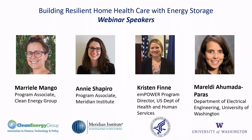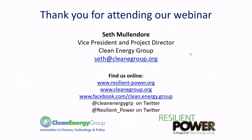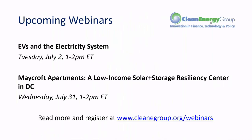We are at the two o'clock mark. Thank you everyone for your great questions. If we didn't get to yours, please feel free to reach out. Our contact information is on screen. Thanks again for attending. We also have some upcoming webinars: one this coming Tuesday on EVs and the electricity system, and one later in July profiling a low-income solar plus storage resiliency center in DC — the Mayfair apartment. We hope you can join us for those.